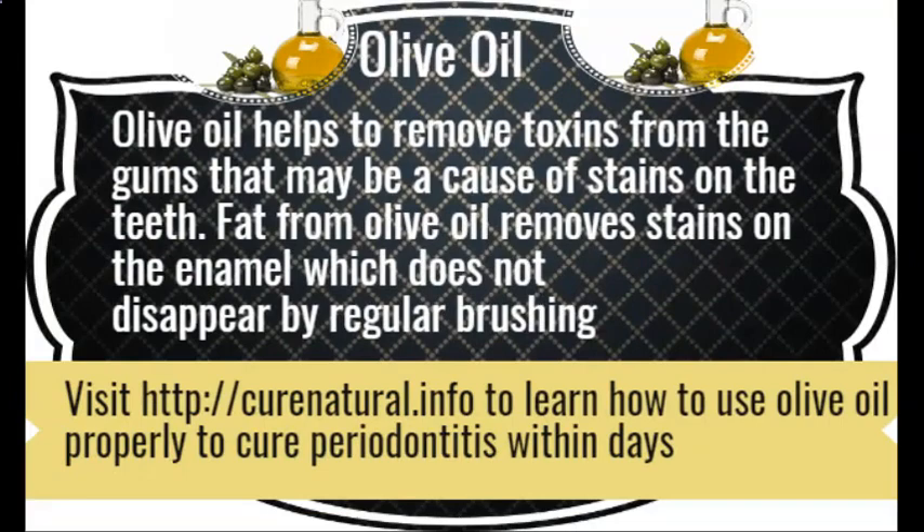Olive oil. Olive oil helps to remove toxins from the gums that may be a cause of stains on the teeth. Fat from olive oil removes stains on the enamel which do not disappear by regular brushing. Visit CuraNutrile.info to learn how to use olive oil properly to cure periodontitis within days.